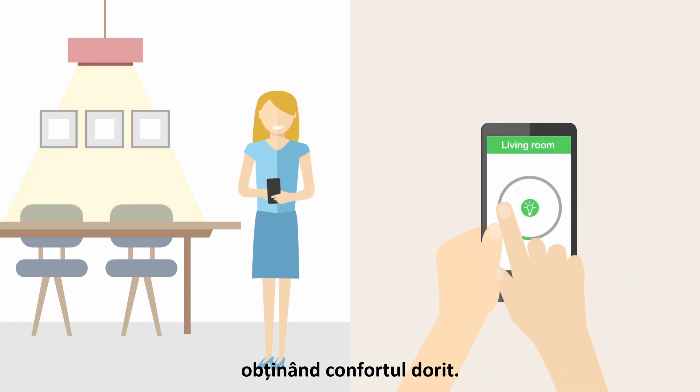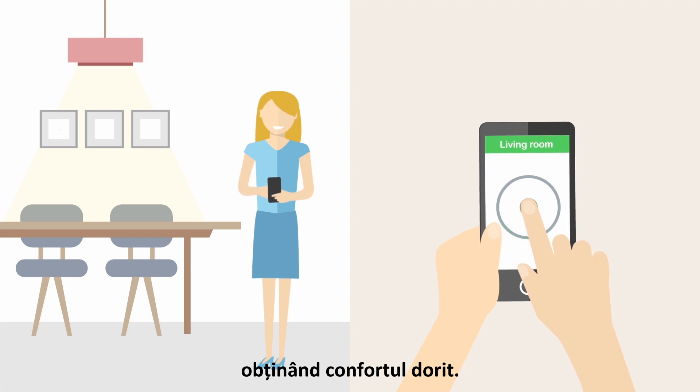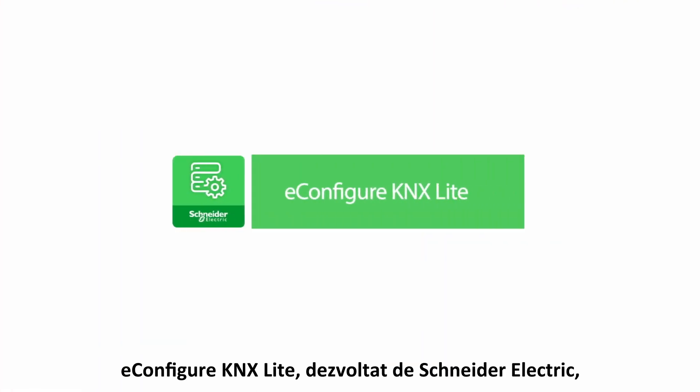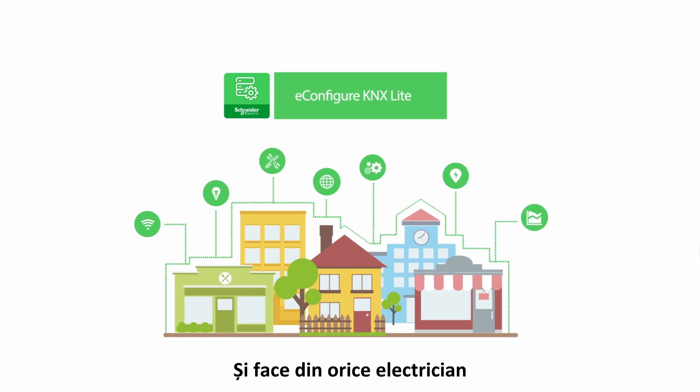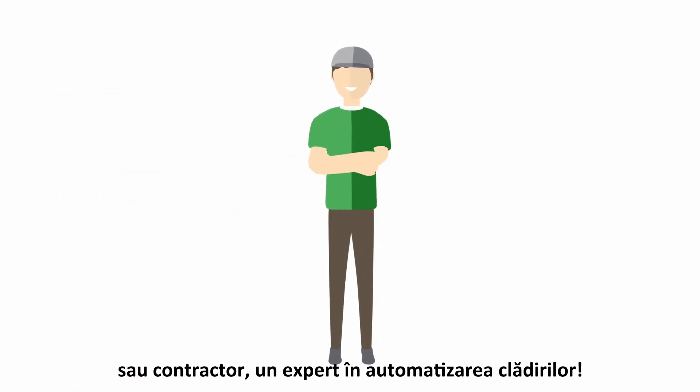Putting comfort and convenience into their hands, e-configure KNX light by Schneider Electric makes any building a smart building and makes any electrician or electrical contractor a building automation expert. To learn more, please visit our website.